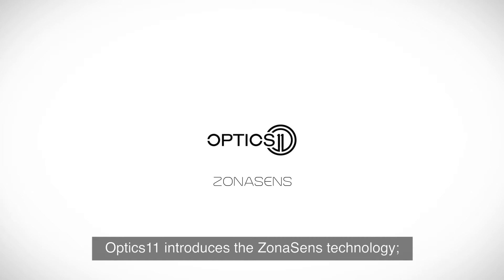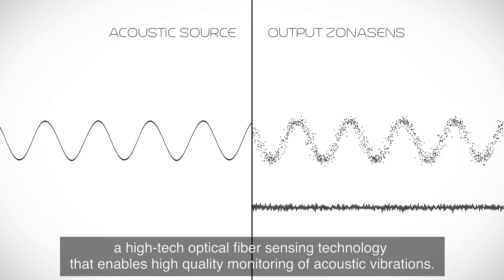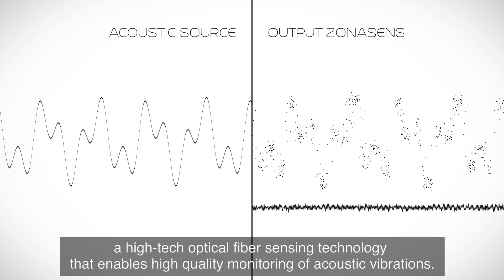Optics 11 introduces the ZonaSense technology, a high-tech optical fiber sensing technology that enables high-quality monitoring of acoustic vibrations.